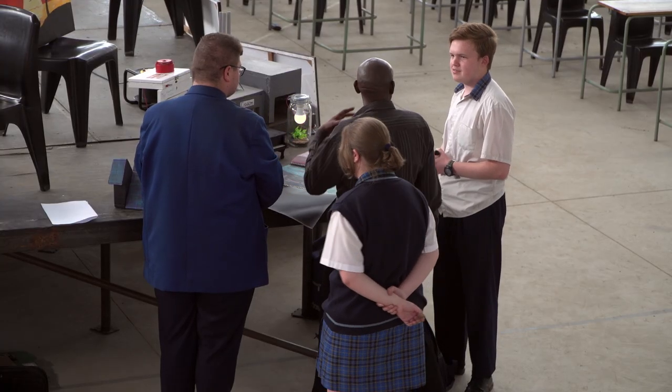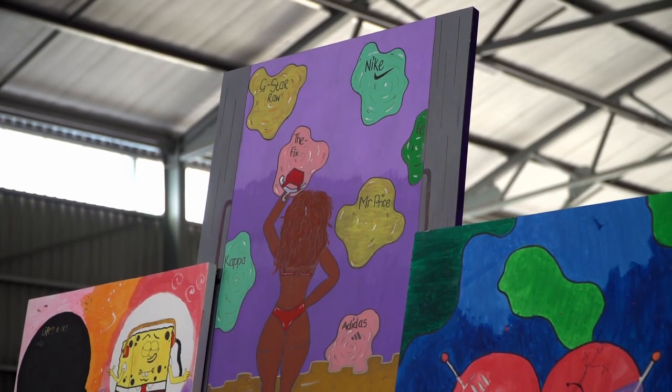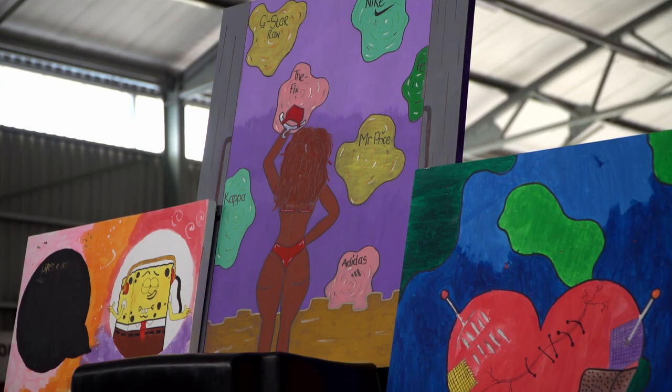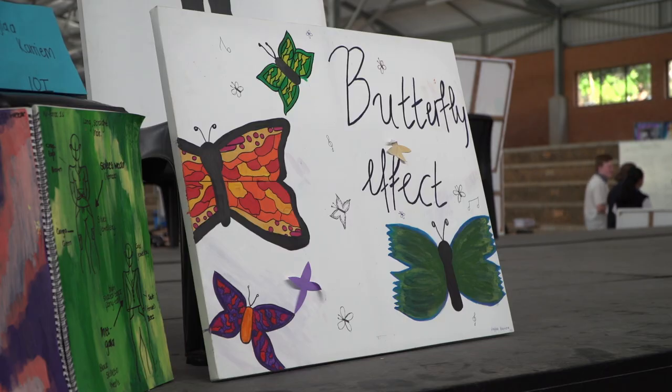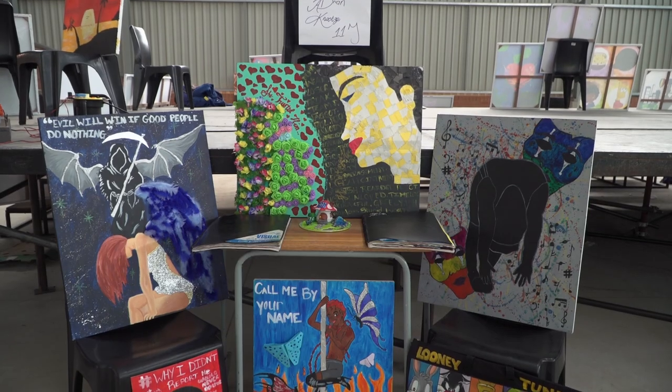We were lucky enough to have visual arts and design added to the curriculum at Roosevelt High School in 2017, so we have been running these practical programs for six years now and every single year our learners improve, learning from one year to another.